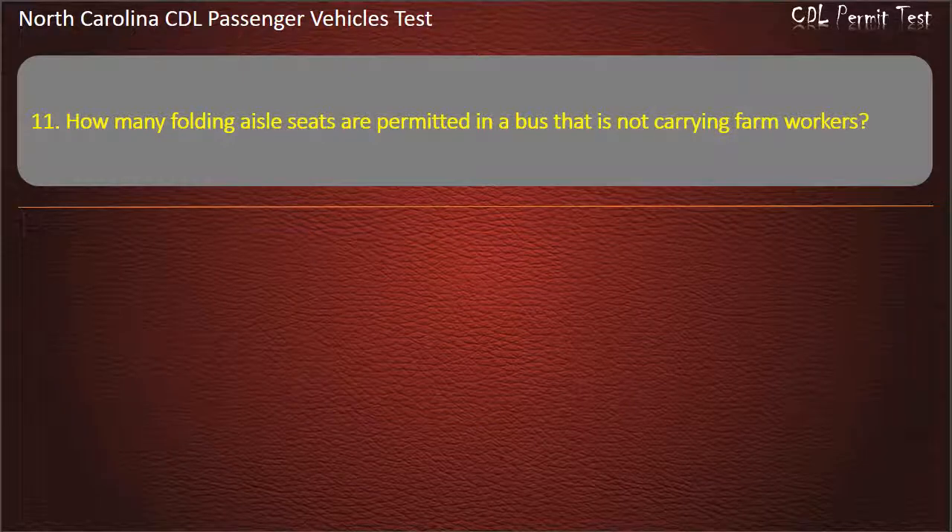Question 11: How many folding aisle seats are permitted in a bus that is not carrying farm workers? Answer: Zero.